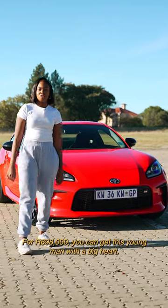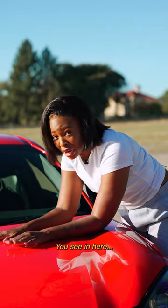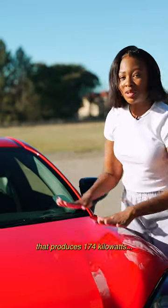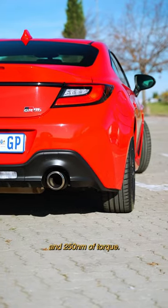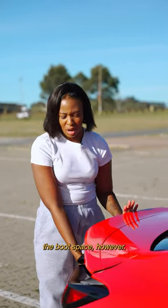For R698,000 you can get this young man with a big heart. The Toyota GR86 is a 2.4 litre naturally aspirated engine that produces 174 kilowatts and 250 newton meters of torque, with all going to the back axle.